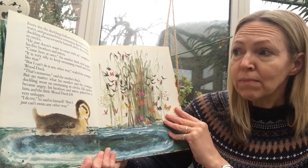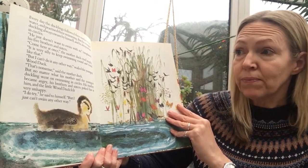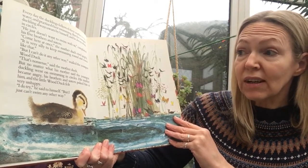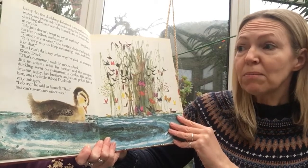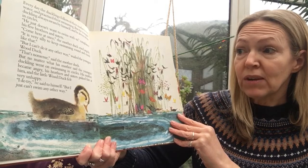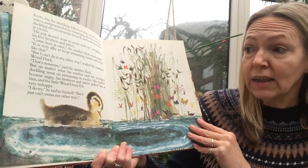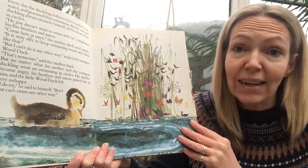"Come here at once!" the mother duck cried angrily. "It is very silly to keep swimming around and around like that!" "But I can't do it any other way," wailed the youngest duck. "That is nonsense," said mother duck. But no matter what his mother said, the youngest duckling went on swimming in circles. His mother became angry, his brothers and sisters poked fun at him, and the little wood duck felt very unhappy. "I do try," he said to himself, "but I just can't swim any other way."